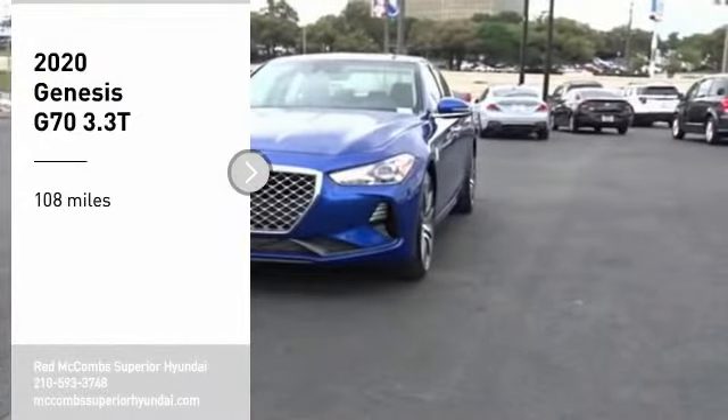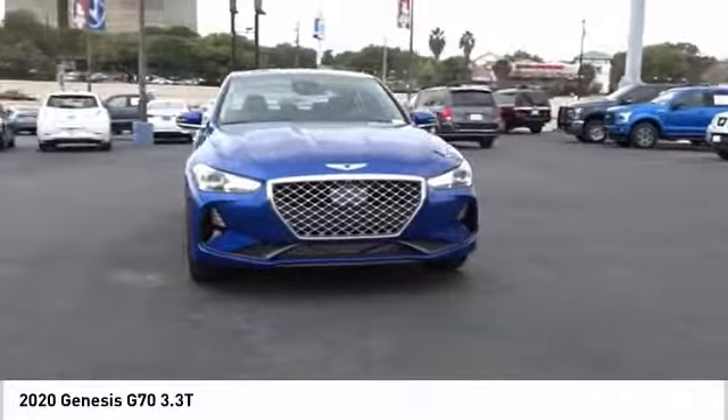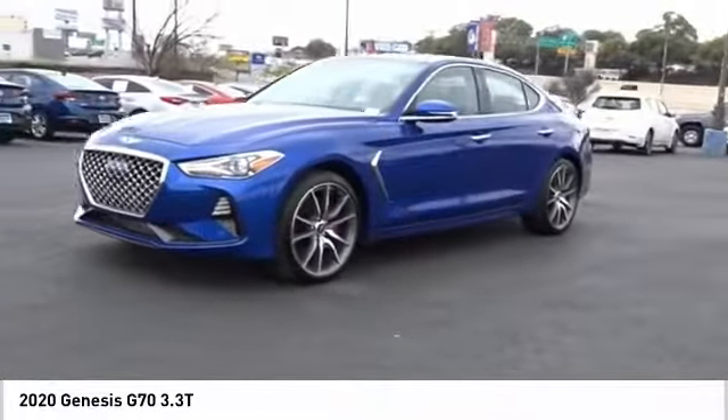You are going to love the 2020 Genesis G70. Impressive engine performance and exquisite handling push the Genesis G70 to the front of the pack.